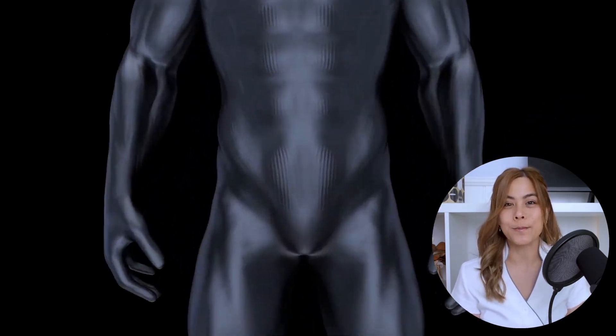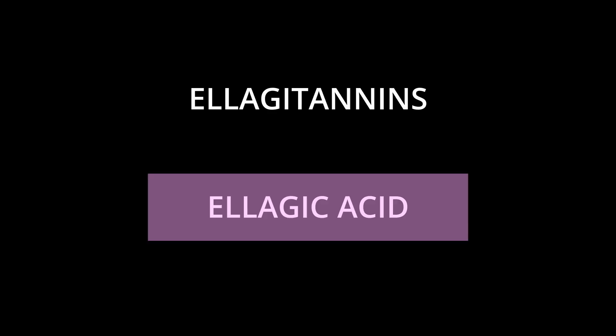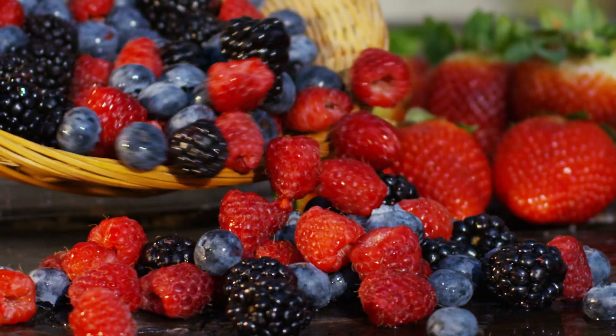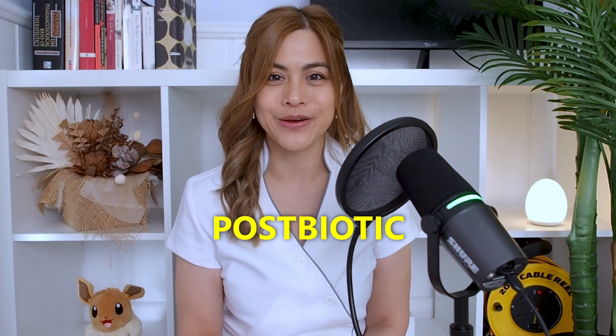Urolithin A is a compound made by our gut bacteria from breaking down certain compounds called ellagitannins and ellagic acid, found in foods such as pomegranates, walnuts, berries, and some oak-aged wines and spirits. In other words, urolithin A is a postbiotic.